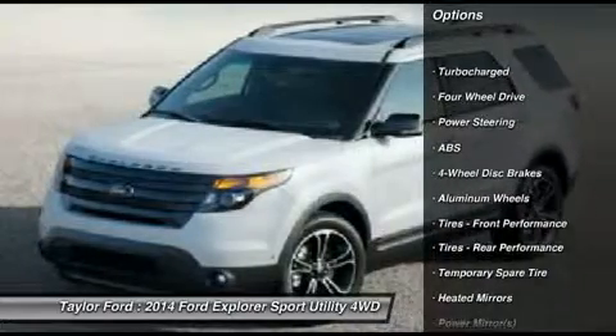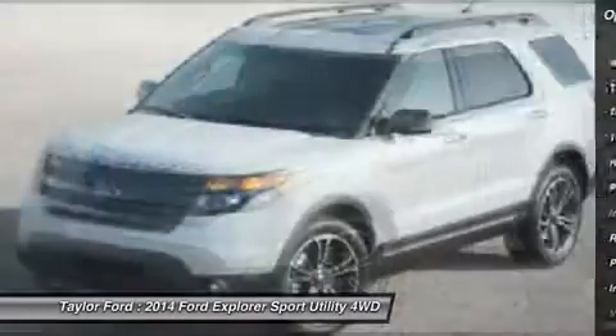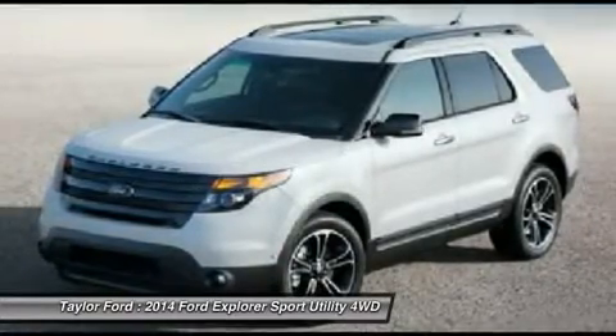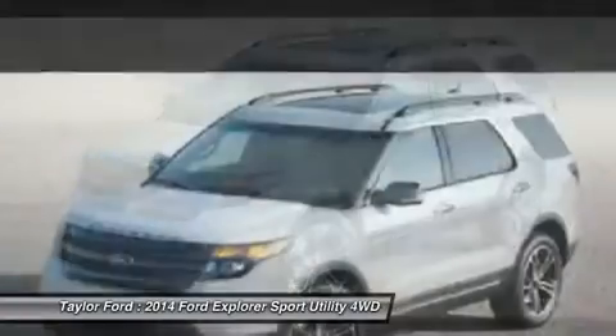Power passenger seat, anti-lock braking system, steering wheel audio controls, air conditioning, adjustable steering wheel, power steering, four-wheel disc brakes, aluminum wheels, keyless entry, cruise control.